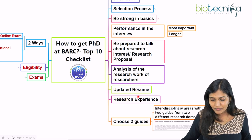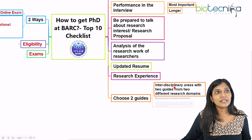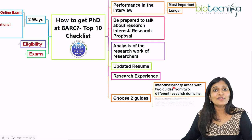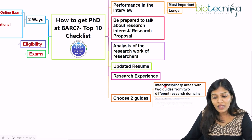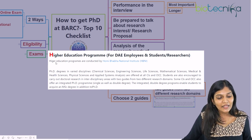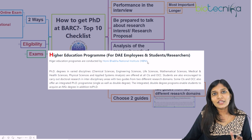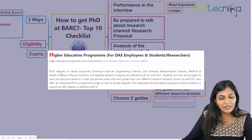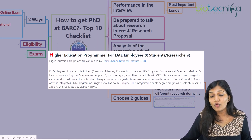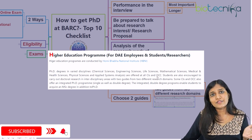Finally, when choosing a guide, you have to choose two guides specifically. You will be working in an interdisciplinary area involving physics, mathematics, statistics, and life sciences, so you choose two guides from two different research domains. As shown on the BARC page, higher education programs — PhD and M.Tech — are conducted by HBNI only, whether you join as a scientific officer or as a student. PhD degrees in varied disciplines including chemical sciences, engineering, and life sciences are offered at all constituent institutions and off-campus centers.